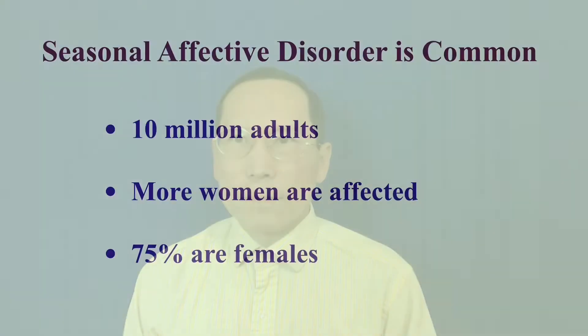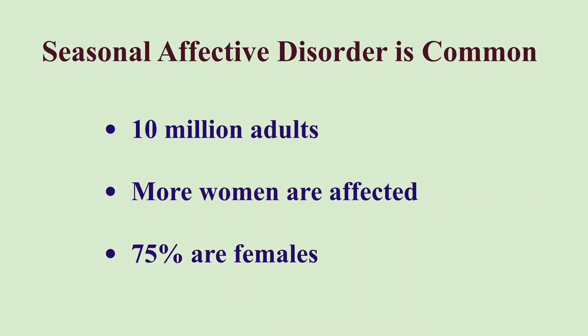In this video, I will focus on discussion of light therapy for SAD occurring in fall and winter. About 10 million adults suffer from Seasonal Affective Disorder in the United States. Women are more likely affected than men — about 75% of people with Seasonal Affective Disorder are females.